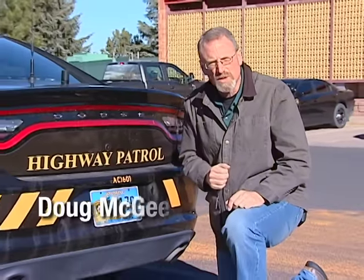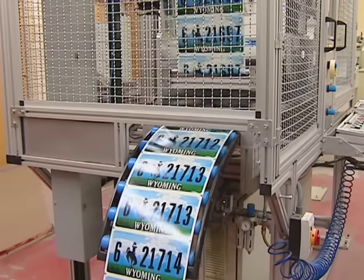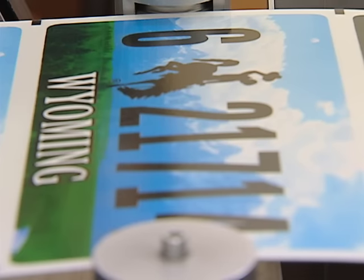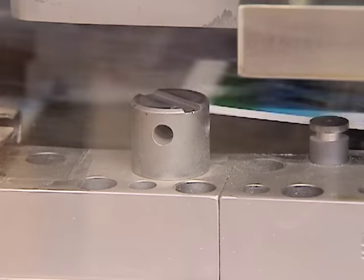When you register your vehicle with the county for 2017, you'll be receiving license plates with a fresh new look. The current Teton series plates are being phased out, a process that's kept YDOT's tag plant busy for the past several years.